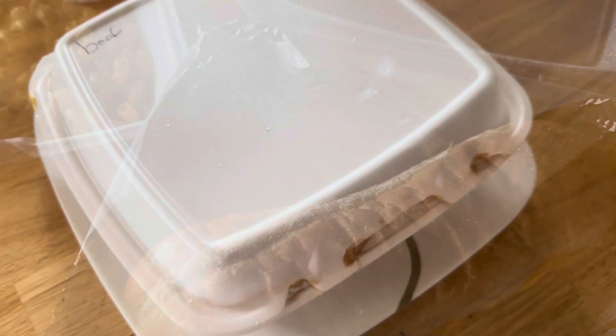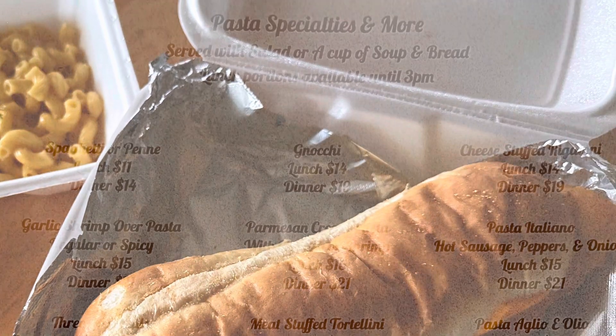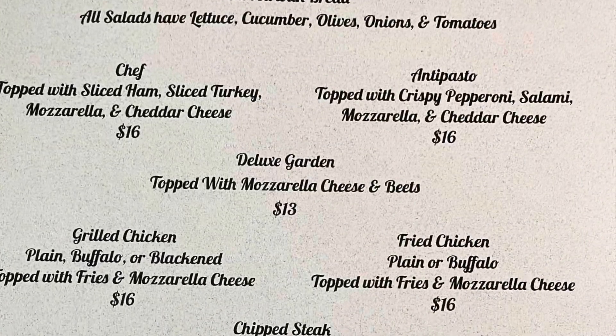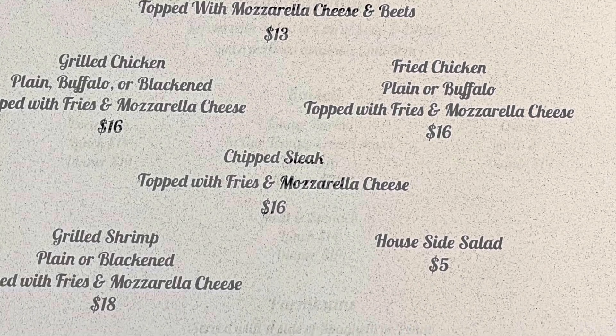Jim really enjoyed his hot roast beef sandwich. Their fish sandwiches are really good — you can't go wrong with them. Here are some of the menu items they offer. Their Italian dishes are amazing, and it is the best restaurant in this area, hands down.